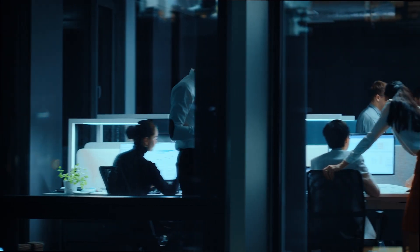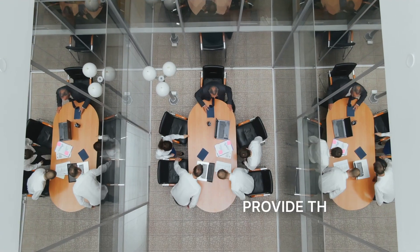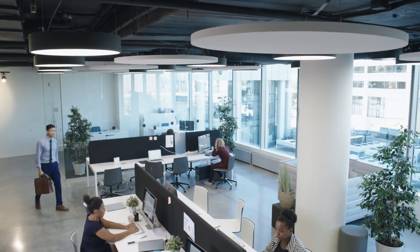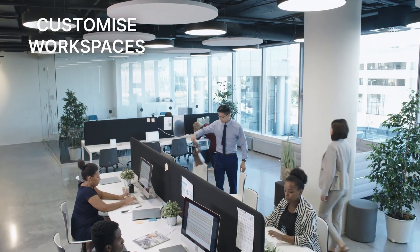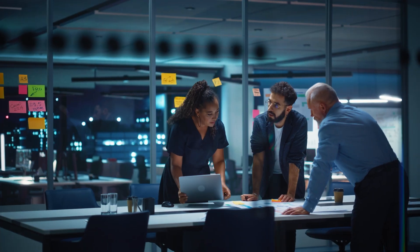Just think — now you can size your equipment as accurately as possible. Provide the right amount of air at the right place and at the right time. Customize workspaces to meet the needs of occupants. Tailor the maintenance of the building to its actual use. Welcome to a new era of building innovation.